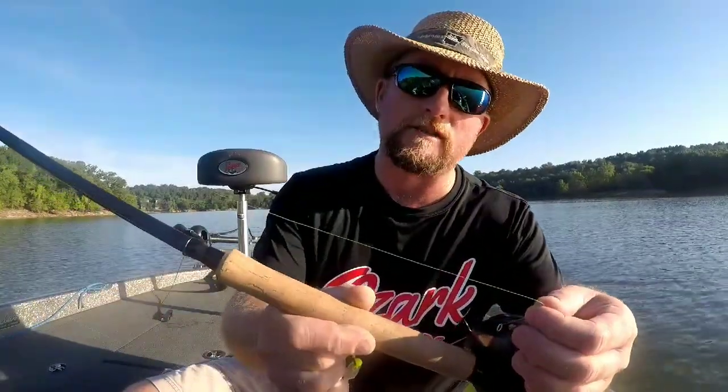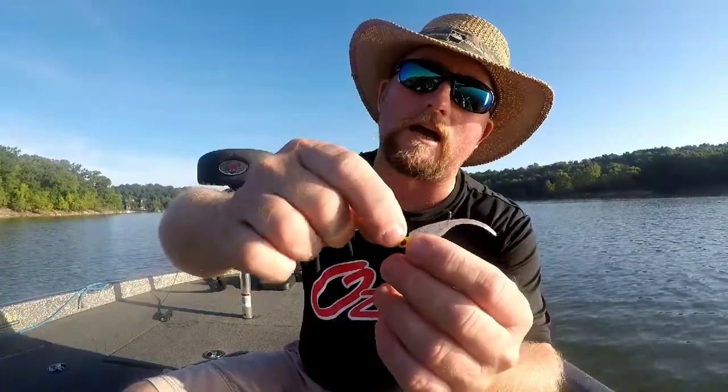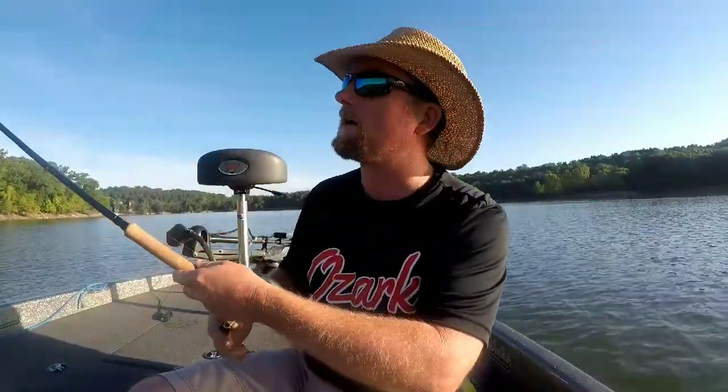The line I'm using is a high-visibility Crappie Max six-pound. The jigs I'm using are 1/16-ounce — I like the red eye and the Bobby Garland skirts, and that's what we'll be using today. I've already got a buoy dropped on the first brush pile, so let's go see what we can get into. Let's go fishing.